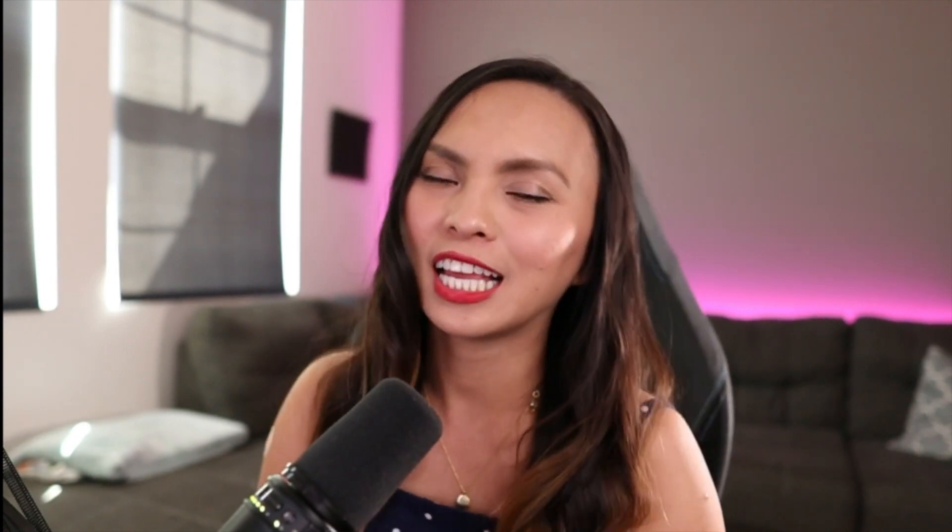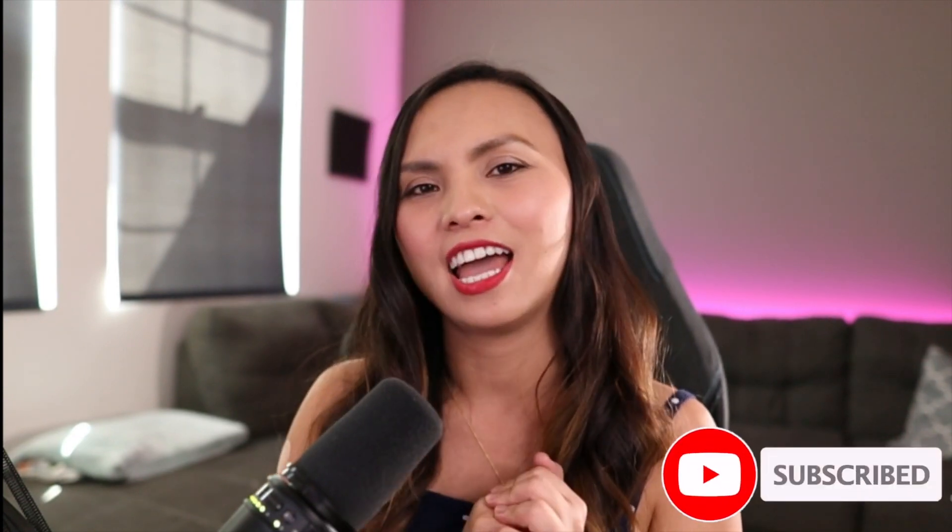So thank you for watching this video. I hope you found it useful and I hope you utilize some of the tools that I taught you today. If you like this video, click like and subscribe, and I'll see you next week.